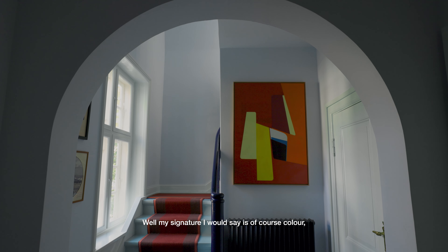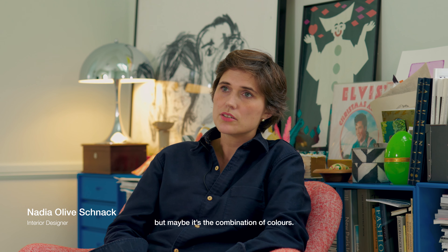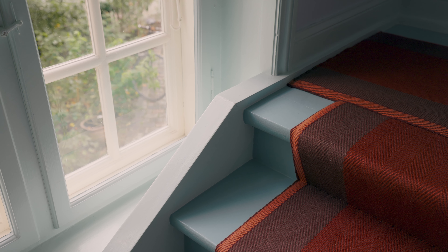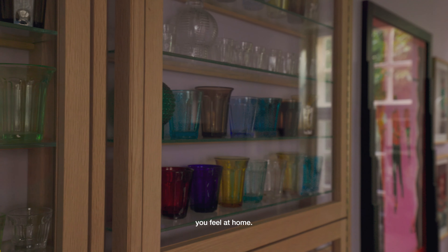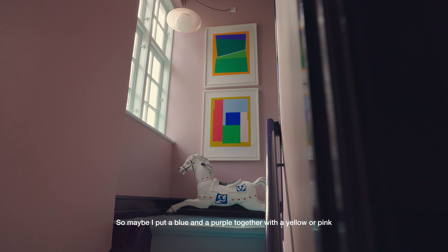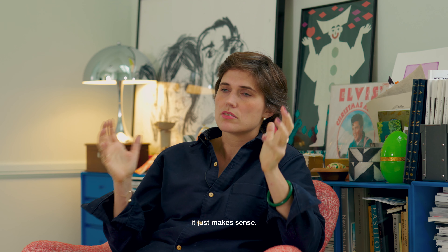My signature, I would say, is of course color — but maybe it's the combination of colors. It's actually more a tool to make an atmosphere. It's like a puzzle: everything fits together and you feel comfortable in a room, you feel inspired, you feel at home. So maybe I put a blue and a purple together with a yellow or pink, but that's because it makes sense — not to exaggerate anything. It just makes sense.